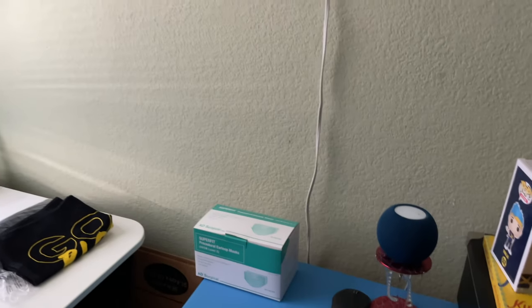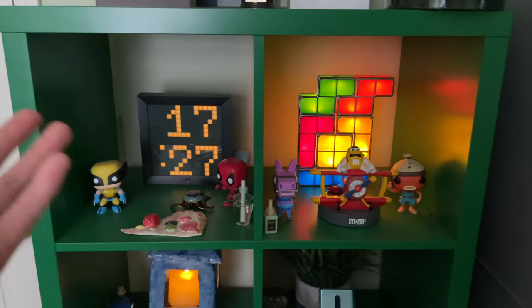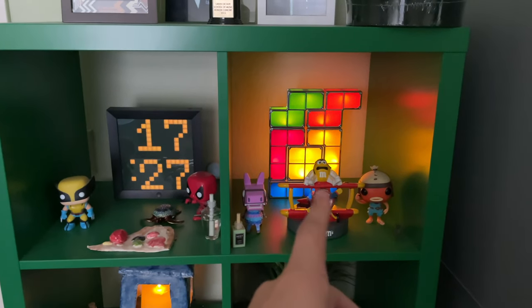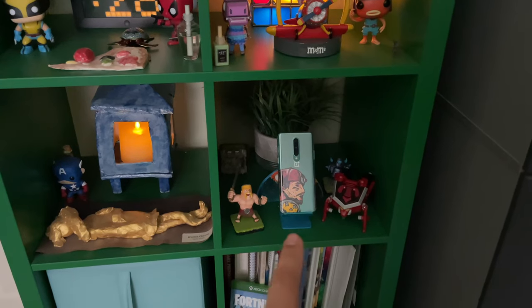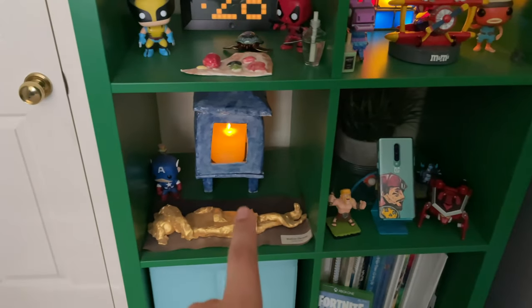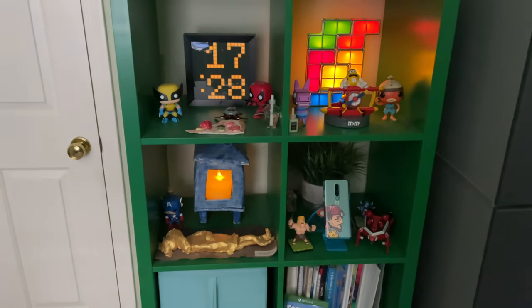I've also decked out my room with some stuff — for example, a HomePod mini, a pixel art board, a Tetris light, a OnePlus phone I got from an event back then, and a battery-powered candle that just fills the fourth corner of the room.